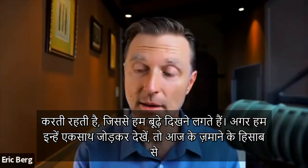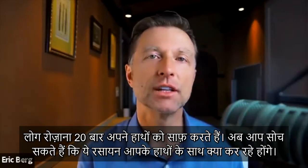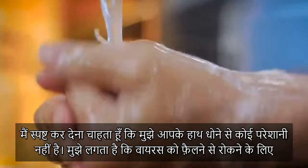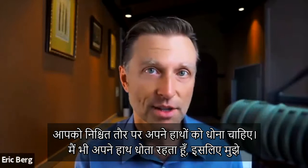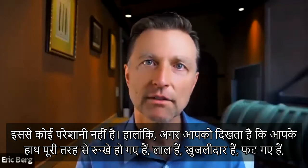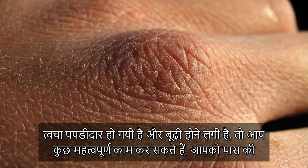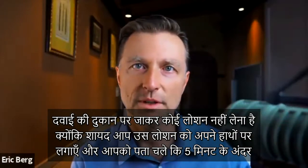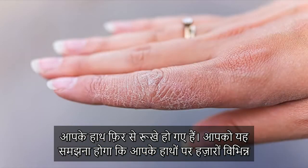If we compound that by our current situation where people have to wash their hands 20 times a day, you can imagine what this does to the hands. I'm not against washing your hands — you should definitely wash your hands to decrease the spread of viruses. However, if you find that your hands are completely dried out, red, itchy, cracking, looking scaly and old, there are some important things you can do other than just getting lotion from the drugstore, which within five minutes leaves you dry again.